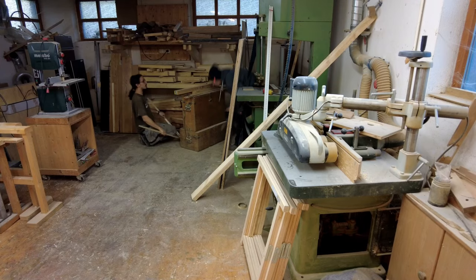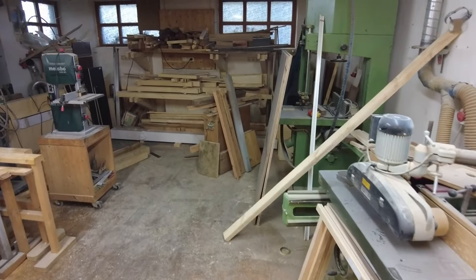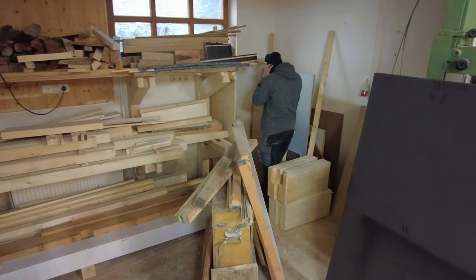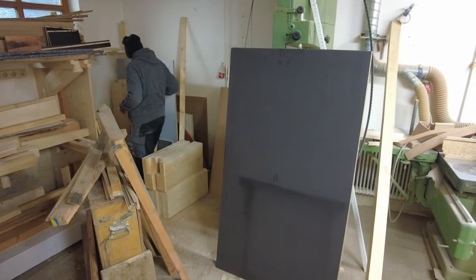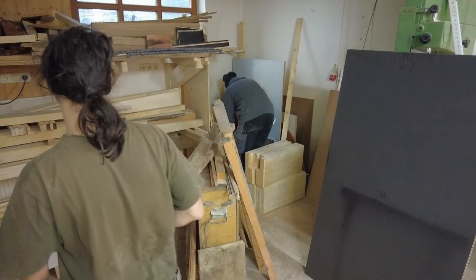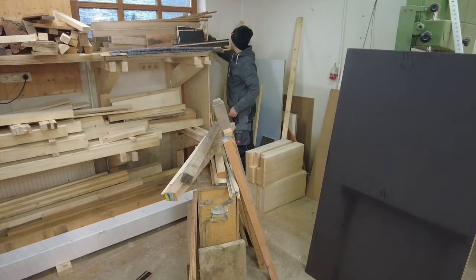One task that is necessary at least once a month is to clean up the workshop and relocate all the little pieces of wood that have just been thrown into a corner. As we needed the maximum space for this project, here you can see us doing exactly that — cleaning up and sorting out our chaos a little bit.